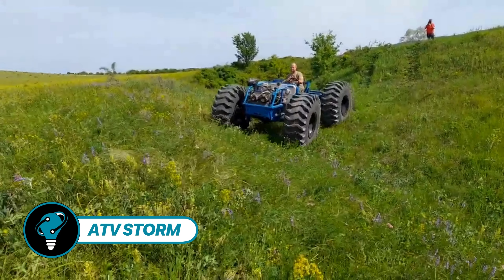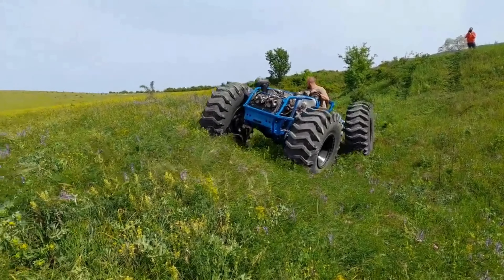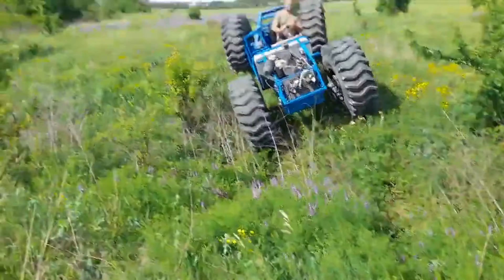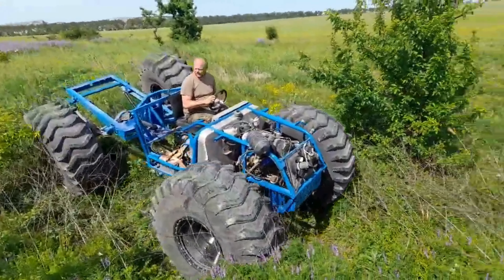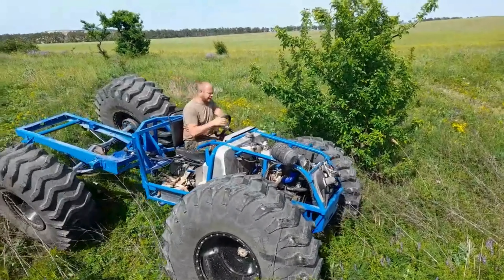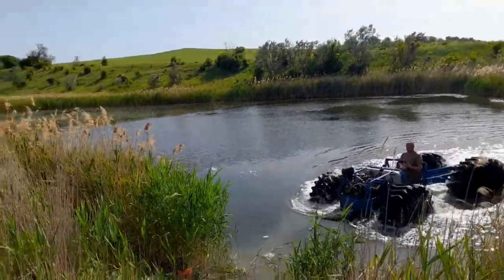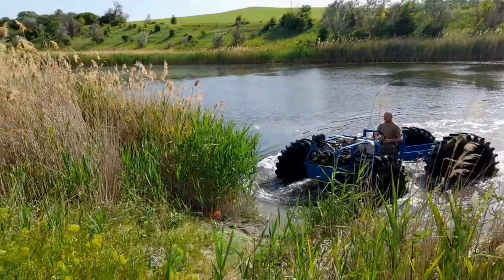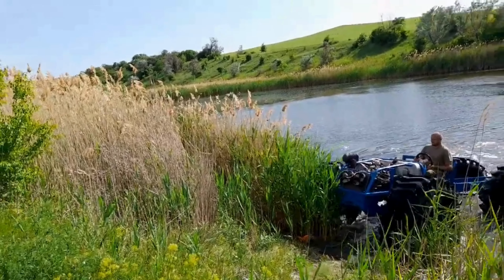Nicknamed Storm, the ATV Storm has aced an array of rigorous trials. Its custom design boasts a turbo diesel engine sourced from a Peugeot, paired with axles from a Sobel vehicle. The cherry on top: massive 1,500 by 500 low-pressure tires scavenged from a front-end loader. This hybrid beast demonstrates impressive speed on both land and water.